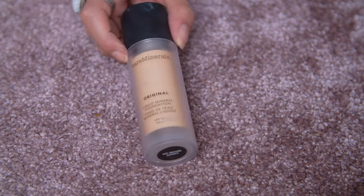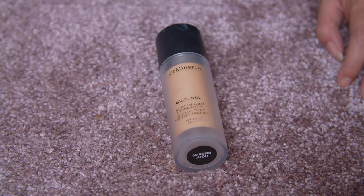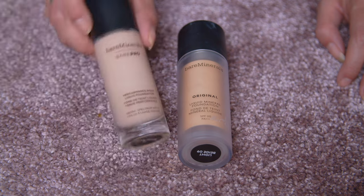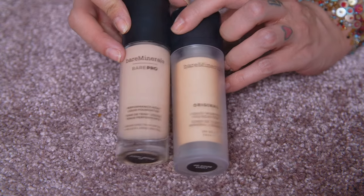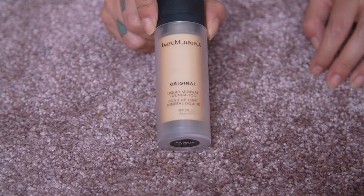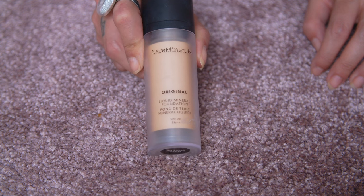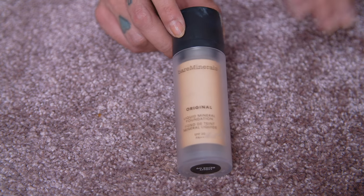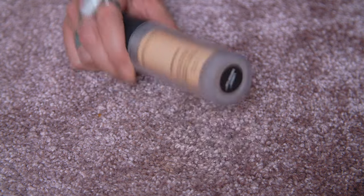Another one that can go is the Bare Minerals Original Liquid Mineral Foundation. I don't like this — I love my Bare Pro, but this one? Look at that shade mismatch — it was so peachy on my skin. The formula looked so greasy and did not wear well. I was very disappointed in this foundation. It really let me down. Maybe someone else will like it, otherwise it's going to the recycling center.